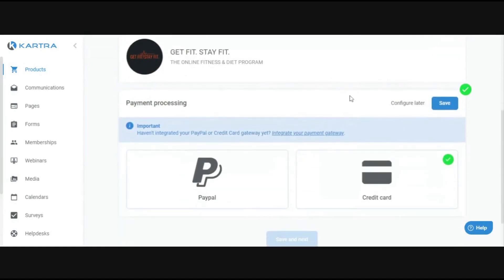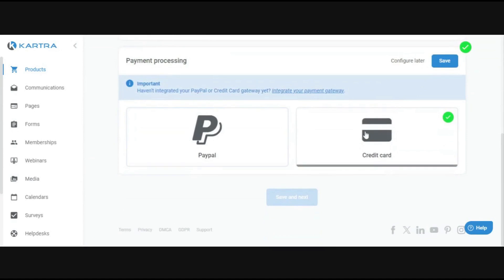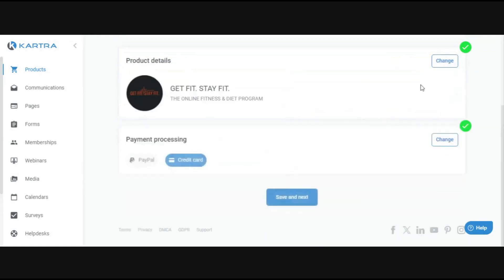Next is payment processing — this is where you set up the payment processors we mentioned earlier. You can choose your credit card gateway, and you can also use PayPal, so customers have the option to pay by credit card or through PayPal. The only restriction is you can't have multiple credit card processors — you can only choose one. So you can't use Stripe and Square together, but you can use Stripe and PayPal, or Square and PayPal. PayPal is always in addition to whatever credit card processor you have.